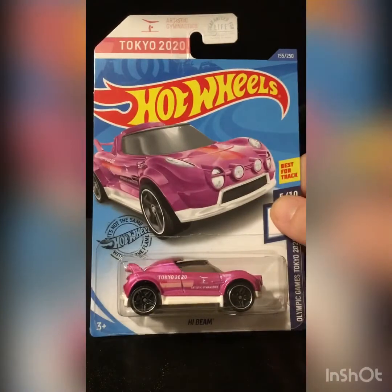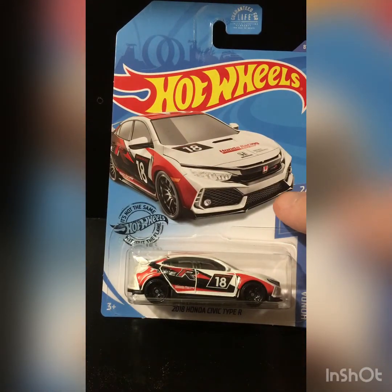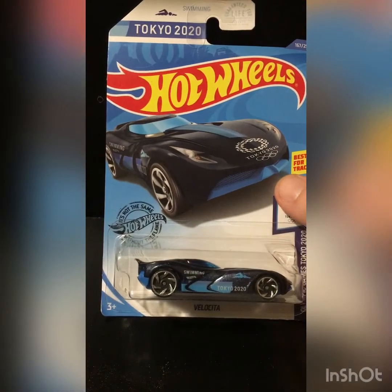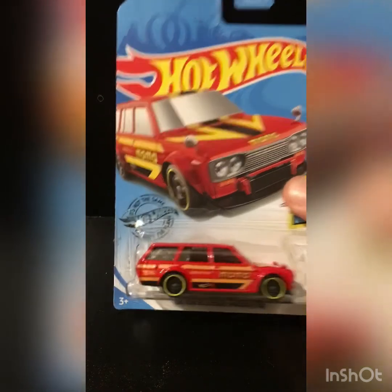Then we got the Pink Olympics High Beam, which is not the treasure hunt for the case. I got a couple 2018 Honda Civic Type R's — one will be wheel swapped. Then I got the Olympic Skate Grom, the Olympics Velocitya — I think that's how you pronounce it — and then the 2020 Jeep Gladiator. They're just awesome casting. The Dotson Bluebird Wagon 510 — got two of those, it will be wheel swapped.